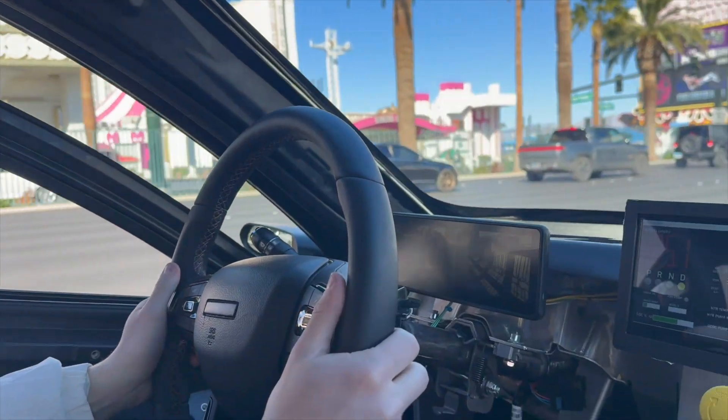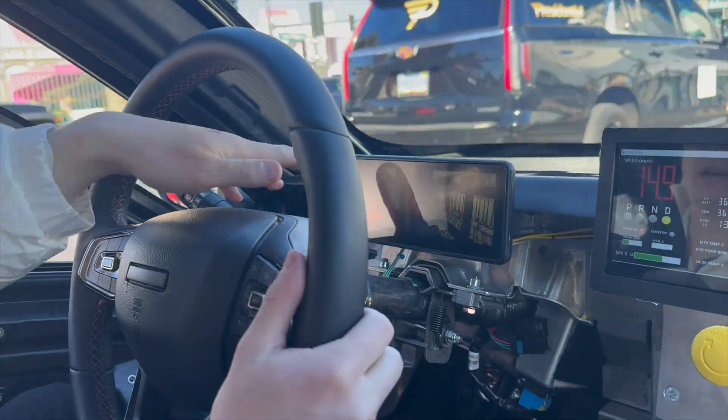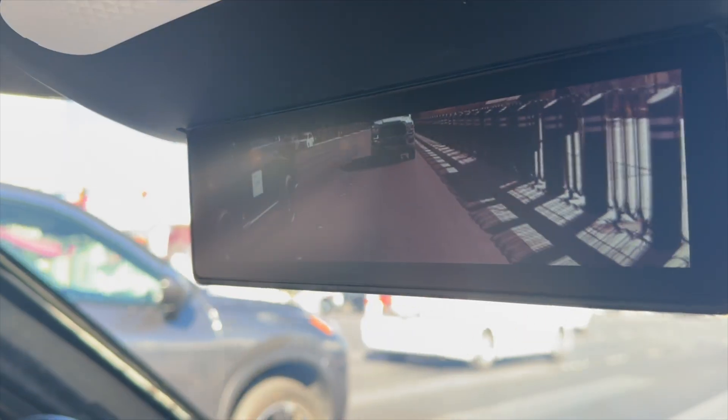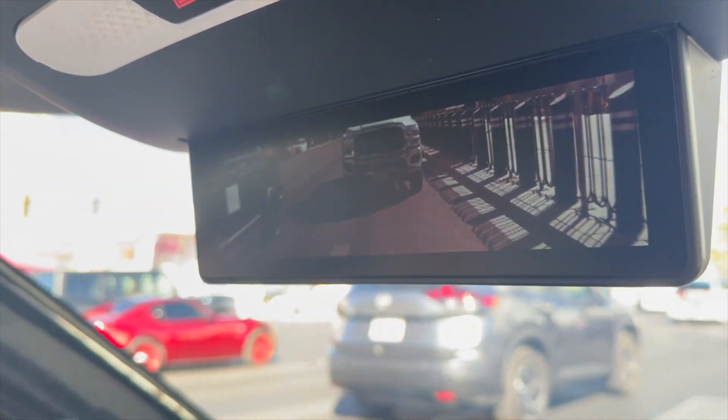Because you can't see out the back, you have cameras on either side — these are your left and right views, and this is your reverse. We have views all around the vehicle, so I don't have any blind spots, which is amazing.